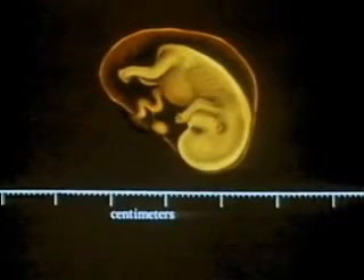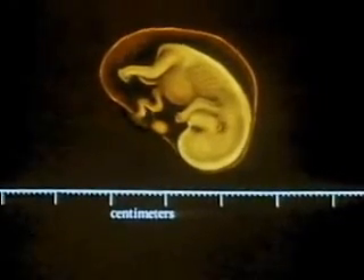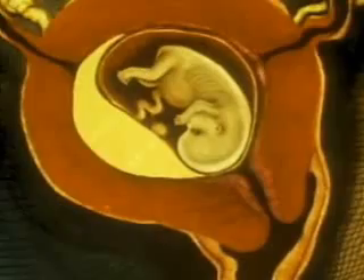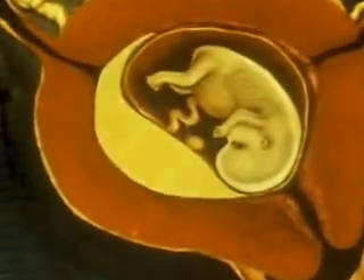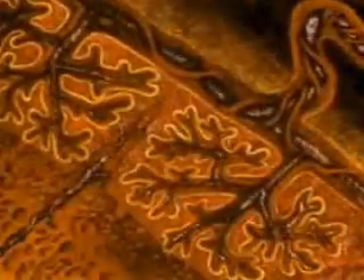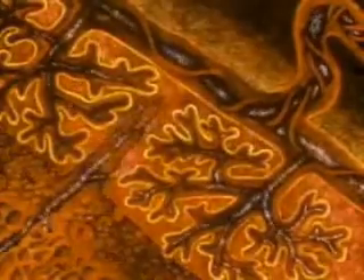though only the size of a gumdrop. When the embryo attaches to the uterus, a complex structure of vessels and cells forms, which is called the placenta. A network of the embryo's blood vessels closely intermingles next to the mother's blood supply. While their blood doesn't actually mix,